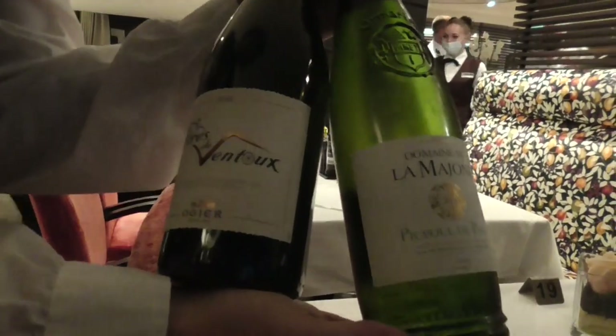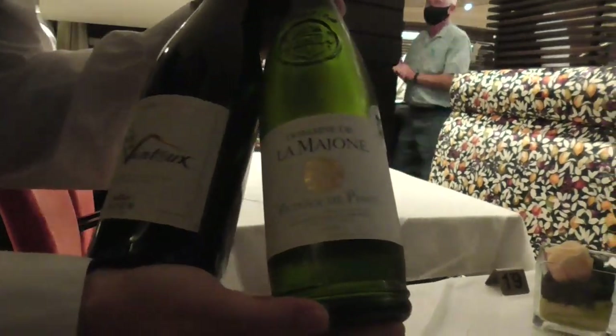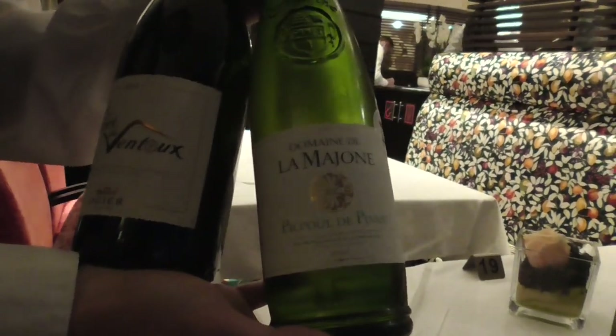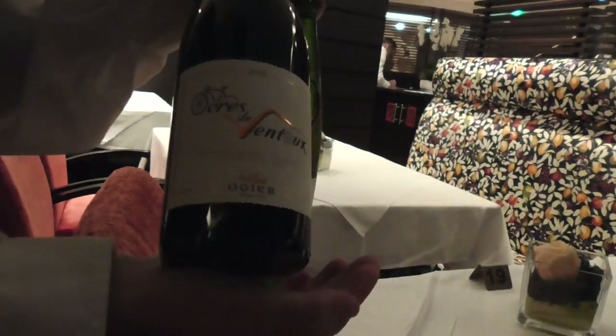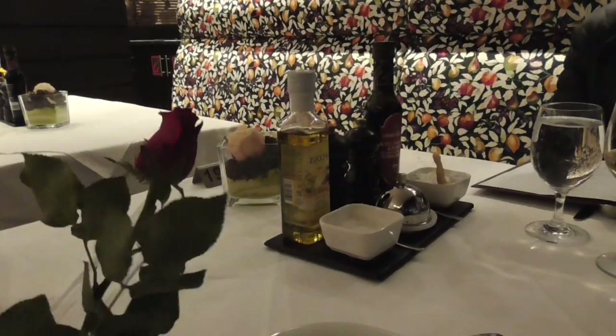Every night we are going to switch to wine. Tonight for the white, we have Picpoul de Pinet - Picpoul is a grape and the region is Languedoc. And Ocre du Vent, it's a Grenache and Syrah. They had a lot of rosés too the first night.